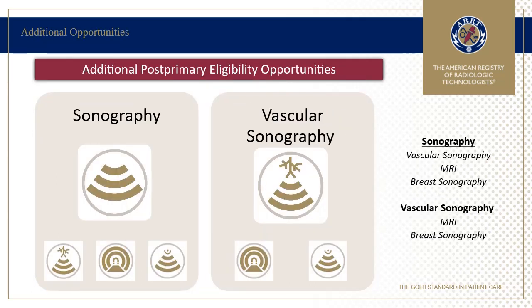Earning certification and registration in sonography and vascular sonography through ARRT allows opportunities to gain additional certifications through ARRT using the Post-Primary Eligibility Pathway. If your program offers additional educational classes and opportunity for clinical competency in areas such as MRI, breast sonography, or vascular sonography, a student may also be able to earn eligibility for these while in your program.